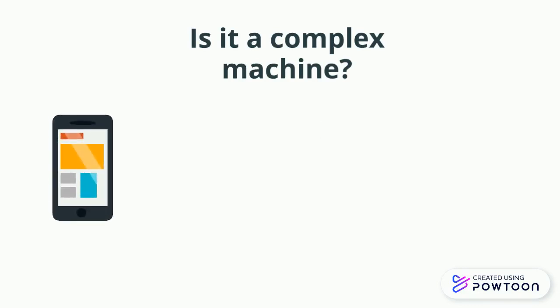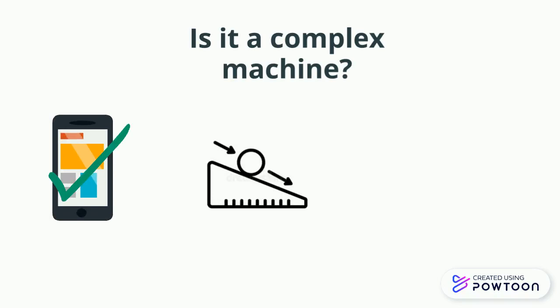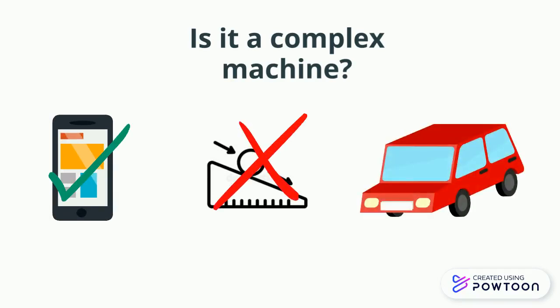What about the phone? Yes. What about the ramp? No, the ramp is a simple machine. What about the car? Yes. Very good job.